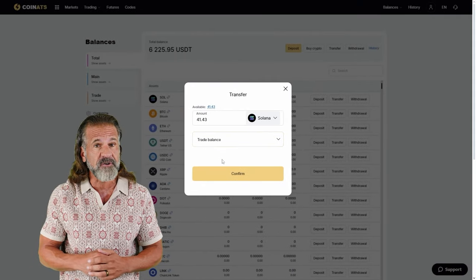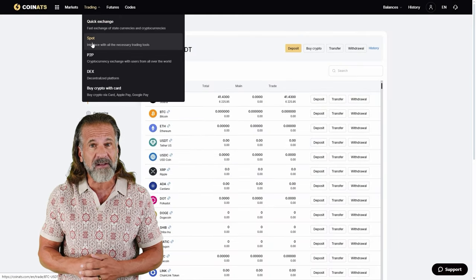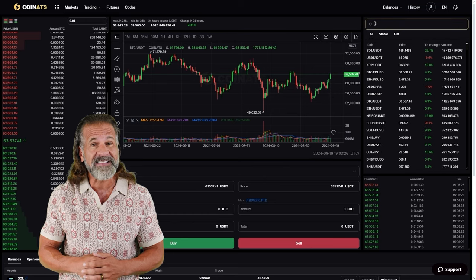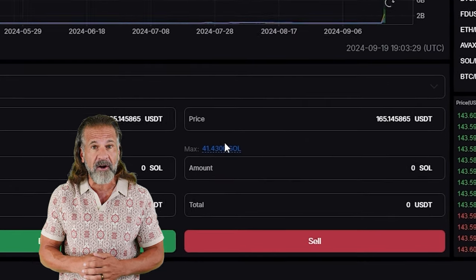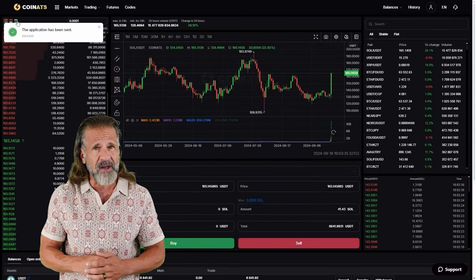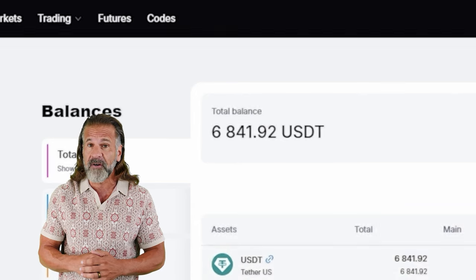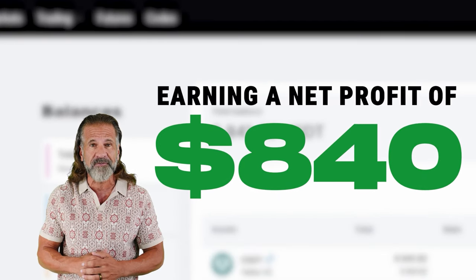Once Solana is credited to your Coinats balance, you can proceed. Head to the trading page and sell Solana at a price that's 10% to 15% higher than what you paid on Binance. For example, I bought $6,000 worth of Solana and sold it for $6,840, earning a net profit of $840.